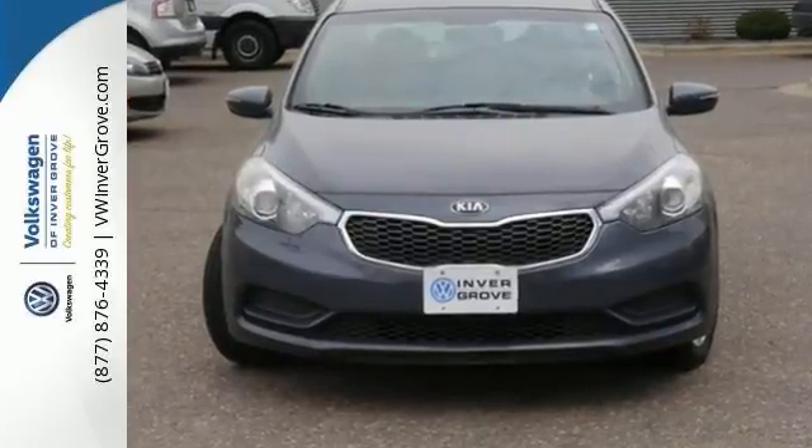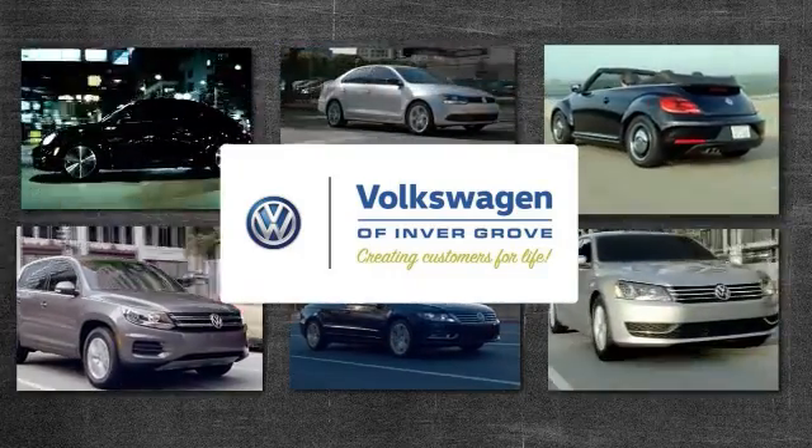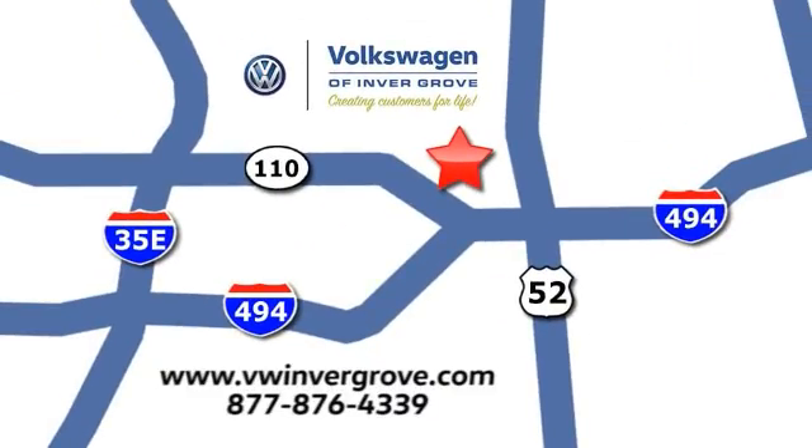Stop in for your test drive today. Volkswagen of Invergrove — creating customers for life. We are conveniently located at 1325 50th Street East in Invergrove Heights, Minnesota, near Highway 494 and Robert Street, across from Best Buy.